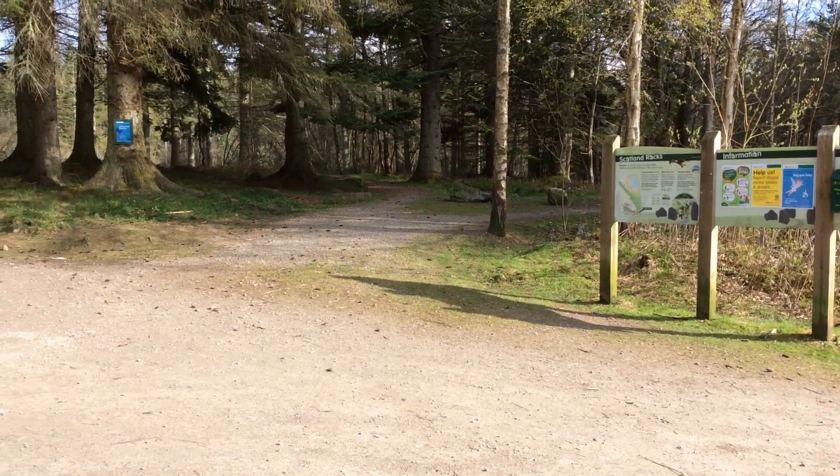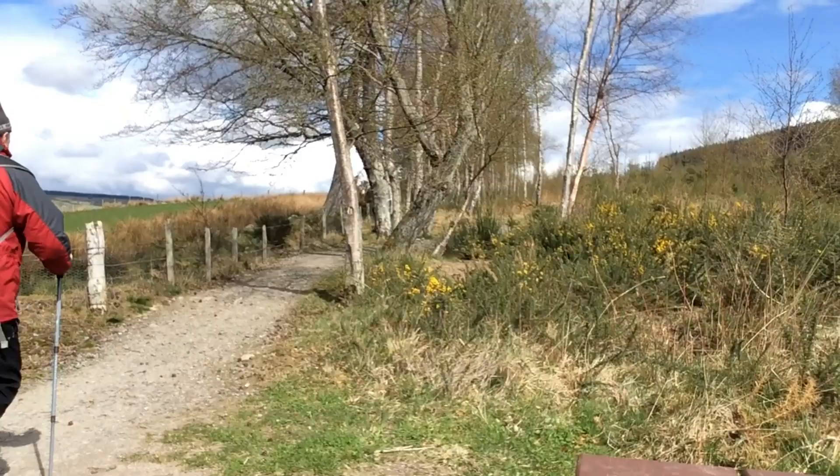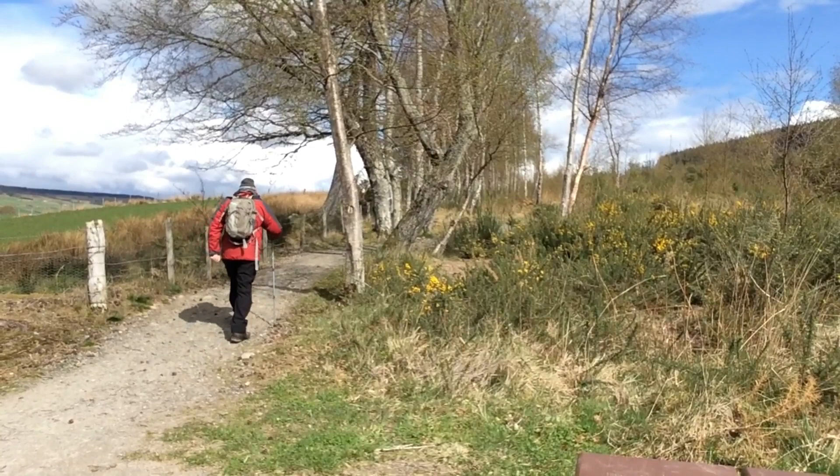Today's walk starts from the Forestry Commission car park at Blackmuir Woods. This is well signposted to the east of the village and there's plenty of parking available.